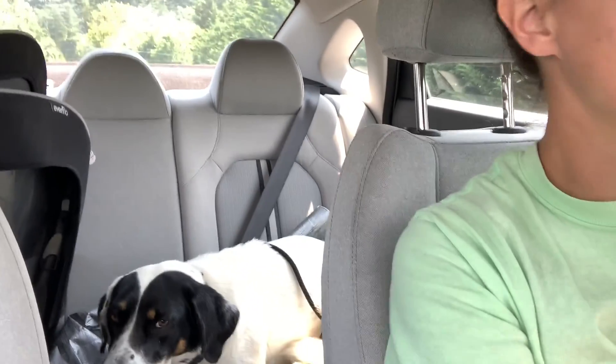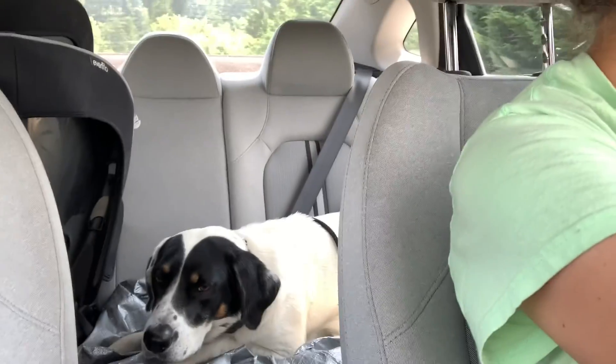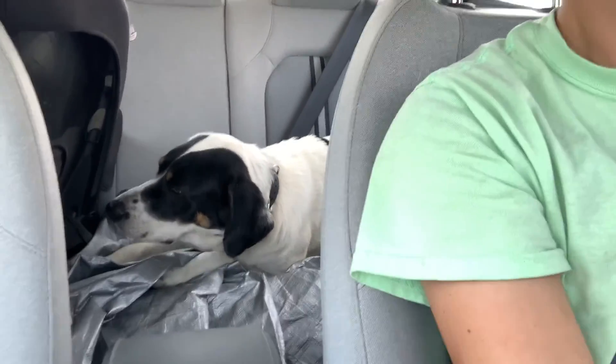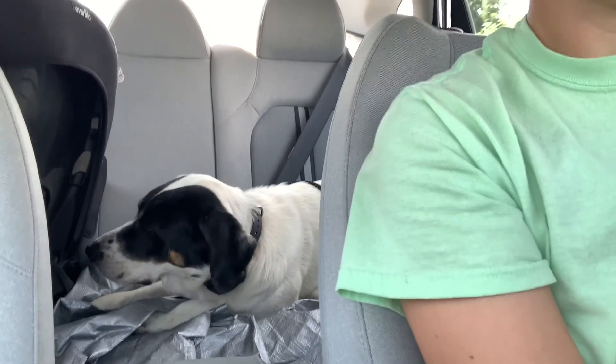Here we are stopped at a stop sign. That's one of the big triggers for dogs when they're first starting these sessions — every time the car comes to a stop they like to pop up and see where they're at. She's doing great though. Okay, we're coming up to another stop sign here.